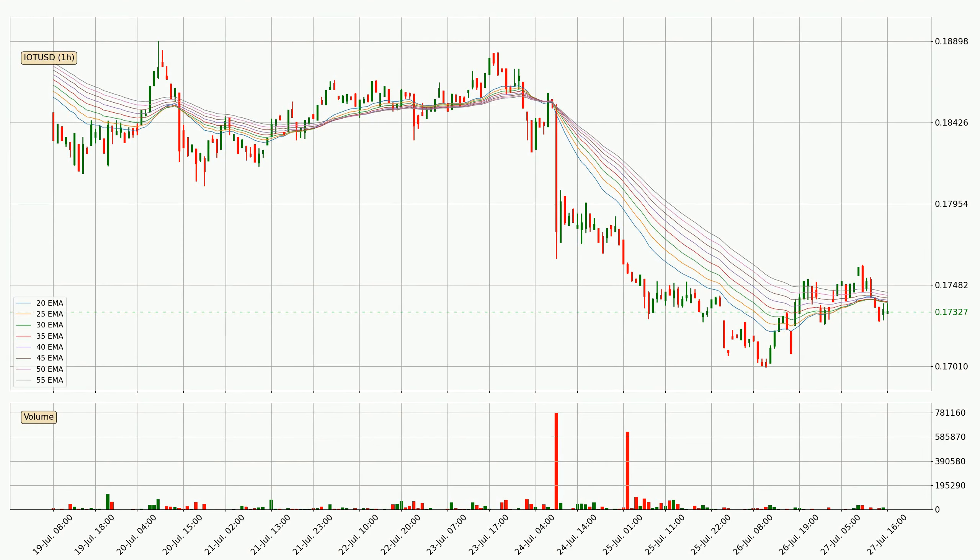Looking at the hourly exponential moving averages, the current price is below the hourly ribbon, which is generally bearish and the ribbon could play as a resistance. So it is to watch if the price will bounce off it or break it — the current price to watch is around 17.4 cents. However, the ribbon is compressed, which means the current trend is not very strong and a trend change could be expected. Generally, when the price moves sideways, the ribbon gets less accurate.